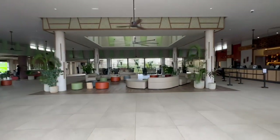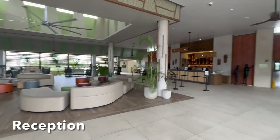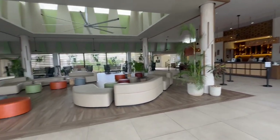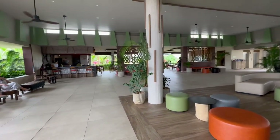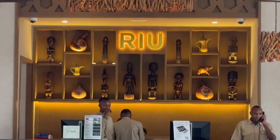Rio Palace and the Rio Jumbo are adjacent to one another and they are both all-inclusive resorts. The Rio Palace is adults-only, where the Rio Jumbo is a family resort. If you're interested, we will also be posting a video about our four-day stay at the Rio Palace.